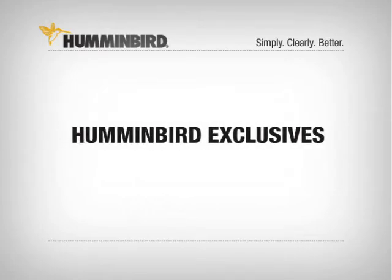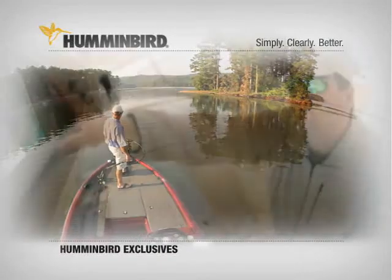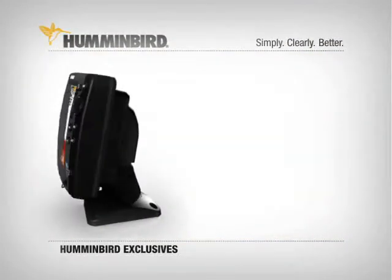For more than 30 years, Humminbird has been setting the pace of innovation for fish finders and fishing systems. Have a look at some of the innovations and exclusive features that Humminbird users take advantage of every time they hit the water.